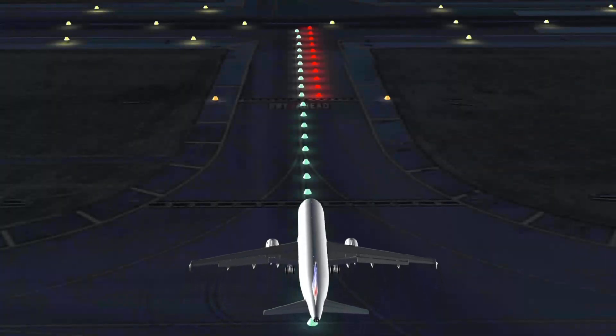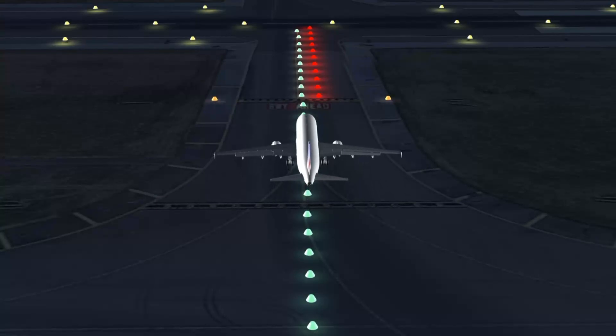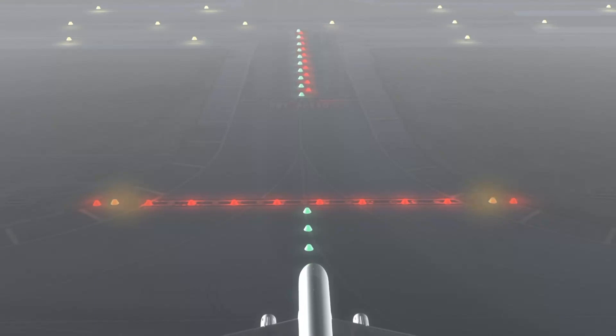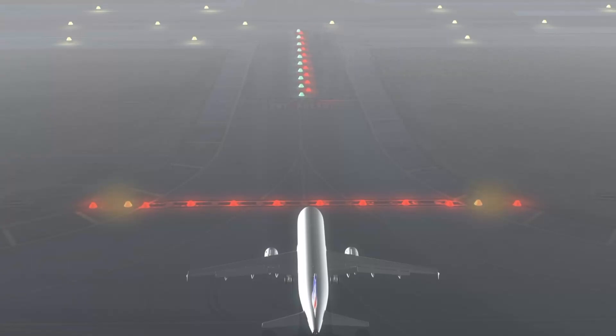RWSL should not be confused with follow-the-greens, as used in London Heathrow or Dubai. It should not be confused with controlled stop bars during low visibility conditions. Indeed, at 90 metres from the centre line, the RWSL system is a fully automatic and independent system. On the contrary, the controlled stop bars located 150 metres from the runway centre line are manually deactivated by the controller.